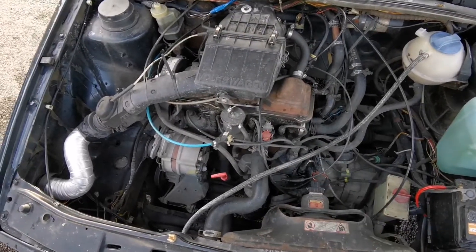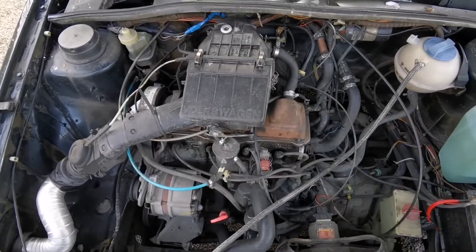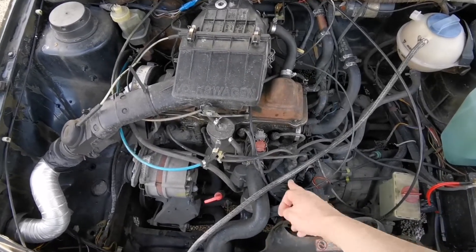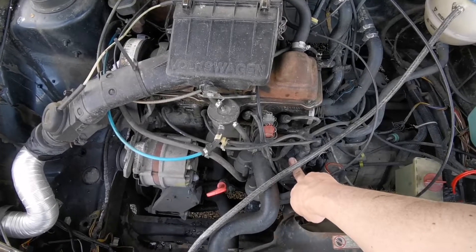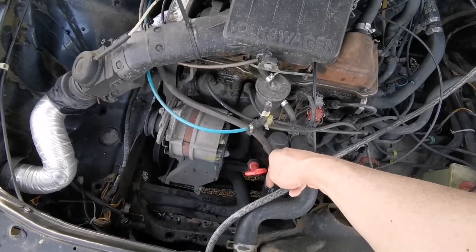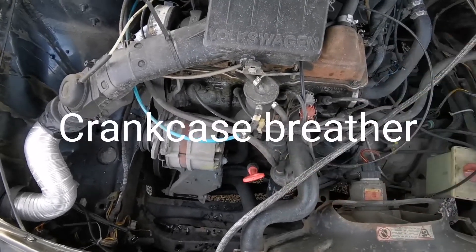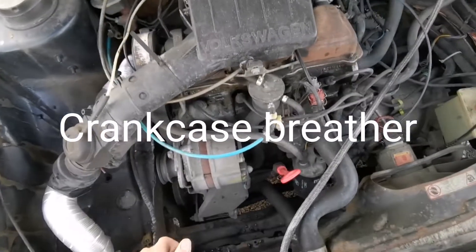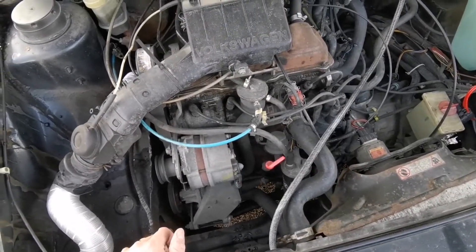This 1.6 block was also used for the diesel engines — the 1.6 diesel engines with a different cylinder head. Where the distributor drive is on this petrol engine, the diesel would have had the vacuum pump, and there'd be a blanking plate where the fuel pump is. Even the 1.9 TDI that I'm fitting to the camper van at the moment shares a very similar design of block.